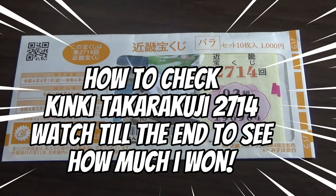Hello everyone, it's James in Japan. Happy Golden Week. It's May 4th, 2022.